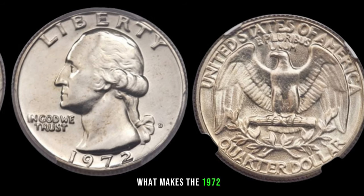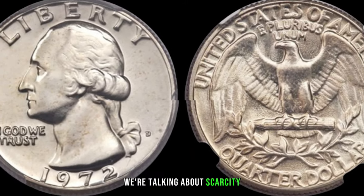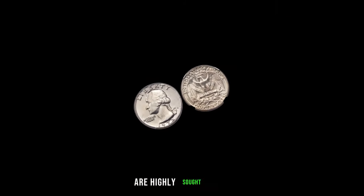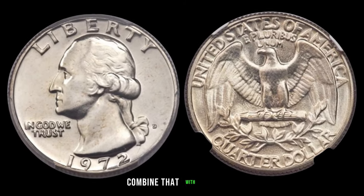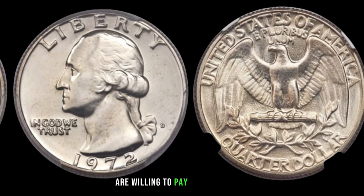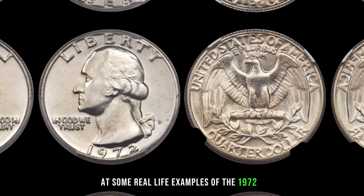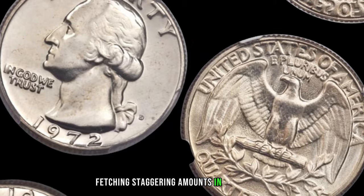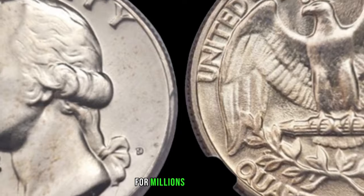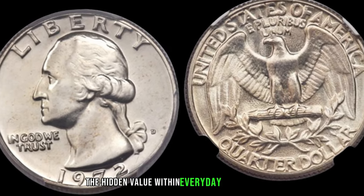What makes the 1972 P Washington quarter potentially worth millions? We're talking about scarcity, condition, and demand. Coins in pristine condition with fewer imperfections are highly sought after. Combined with a limited number of these quarters in circulation, collectors are willing to pay top dollar. There have been instances where these quarters were sold for millions of dollars — jaw-dropping proof of the hidden value within everyday pocket change.